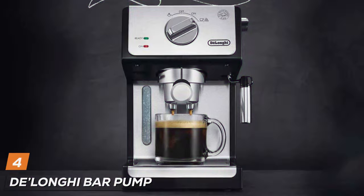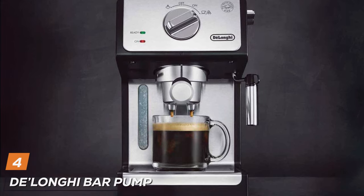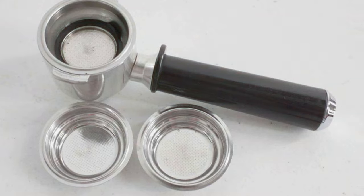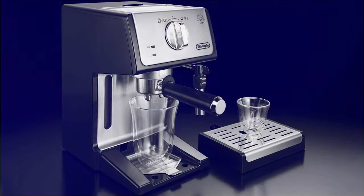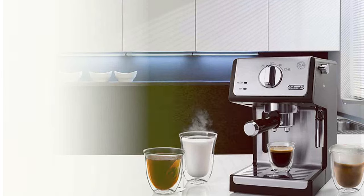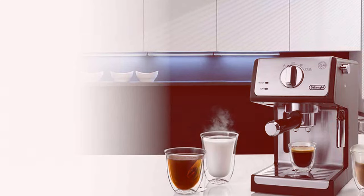The number 4 position is dominated by the DeLonghi Bar Pump Espresso Machine ECP3420. This machine is a testament to simplicity and efficiency in espresso making. It has a compact, space-saving design, making it a great fit for smaller kitchens or office spaces. Despite its size, the DeLonghi doesn't skimp on quality, featuring a durable design that's built to last. Its 15-bar professional pressure assures quality results every time, delivering a richly flavored, perfectly balanced espresso.